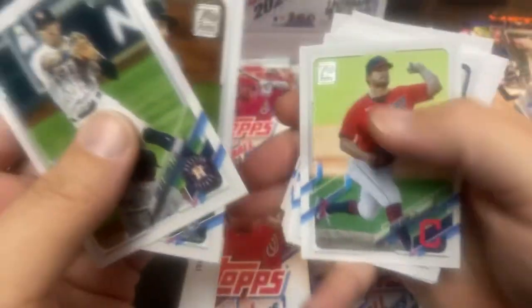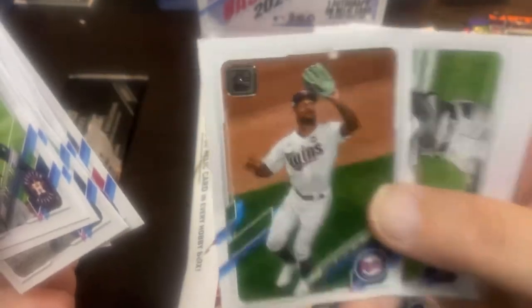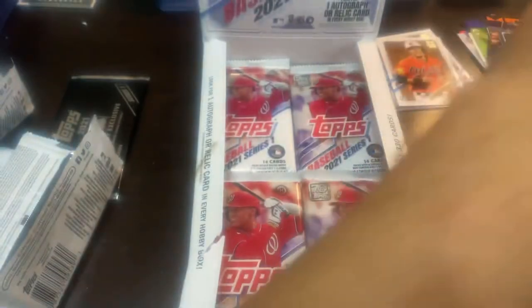Daniel Murphy, Brad Hand, Nomar Mazara. Byron Buxton — he has a hot start to the season. If he stays healthy — which is what we say every year with Byron Buxton — but if he stays healthy, he is going to have an MVP caliber season. Wilmer Flores finishes that one off.